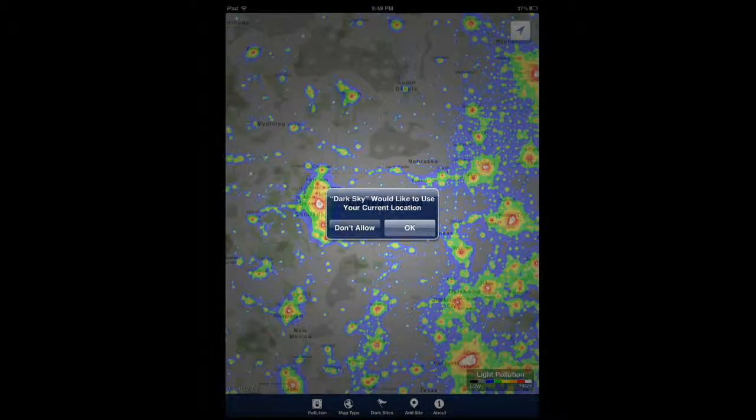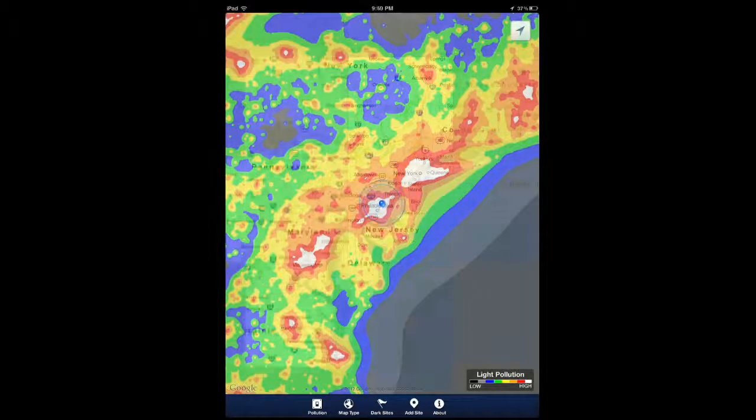Not surprisingly, it wants to use my current location — let's see. As you can see, this app shows you a map with light pollution so you can actually figure out what's going on and which areas you can go to to get a sky that works for you.